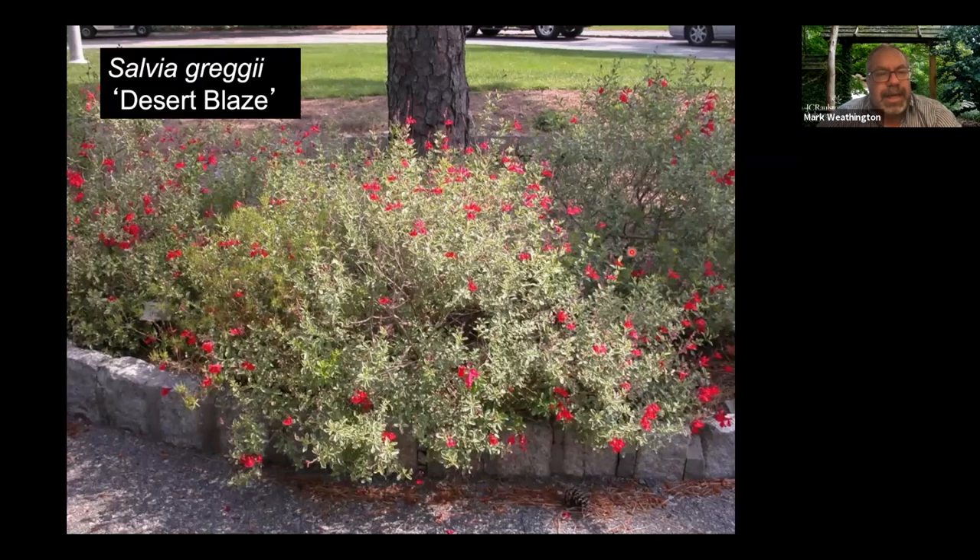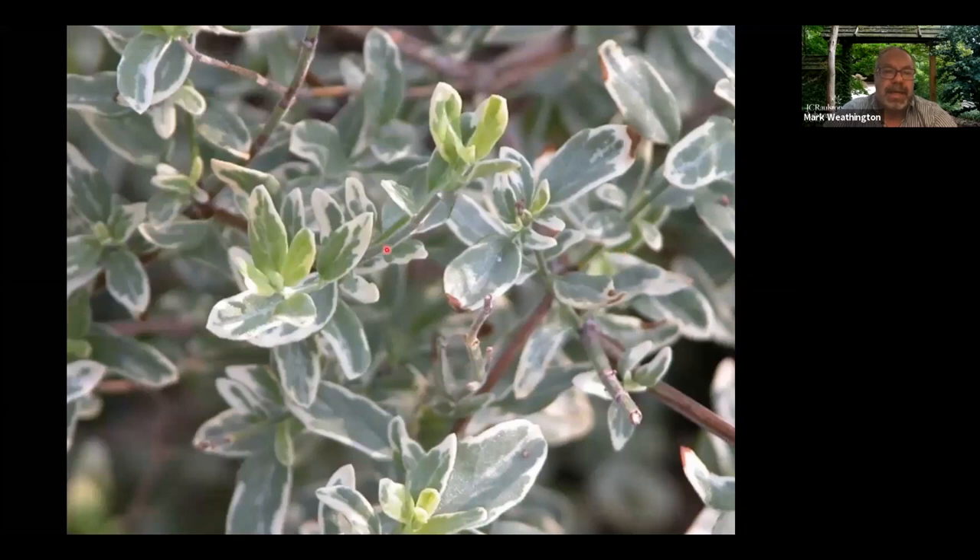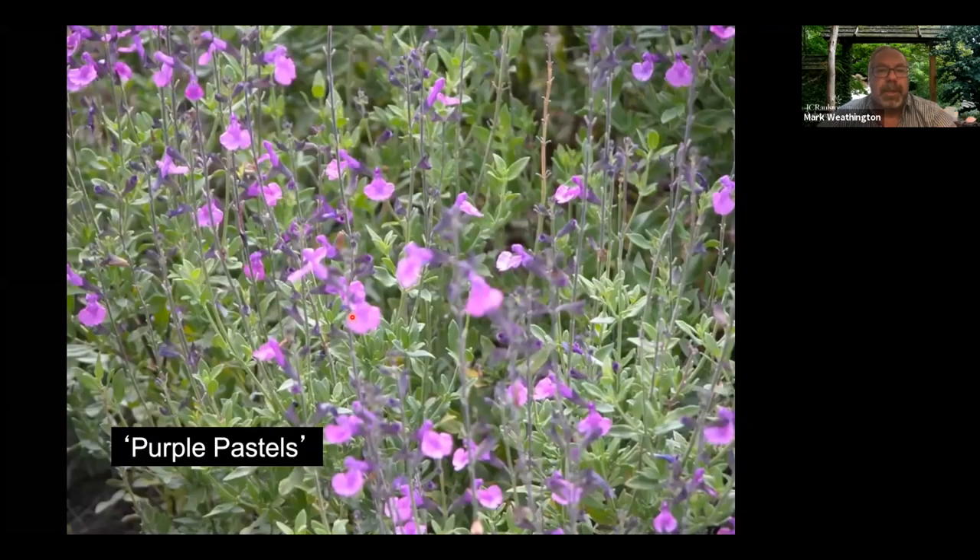Salvia greggii is another good plant — there are Salvia greggii in just about any color you want. I like Desert Blaze because even when it isn't flowering, it has variegated foliage. You can get reds, whites, pastel purples, dark burgundies, and some almost yellows. They tend to be semi-evergreen for us, with woody stems that give some presence during the winter.